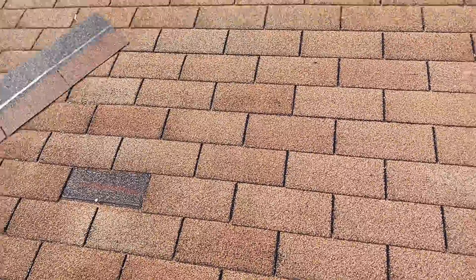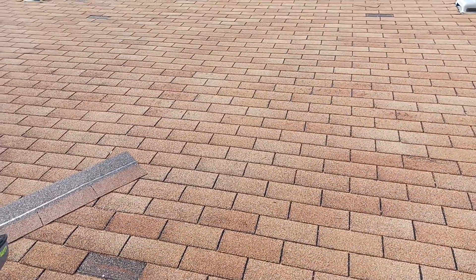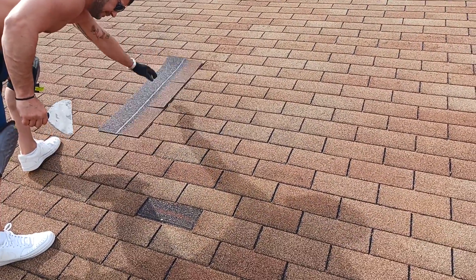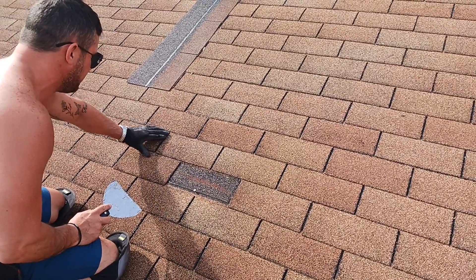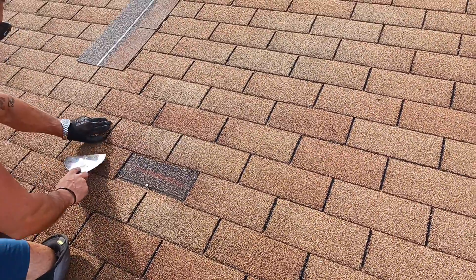So we had a repair attempt fail on the front slope. Let's see if we can get a win on the back. The problem on the front slope was the adhesive on the shingle — we have to take out the shingle above it, and the adhesive isn't breaking clean. It was too brittle, so let's see if we have the same problem here.